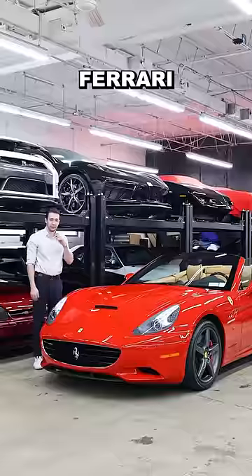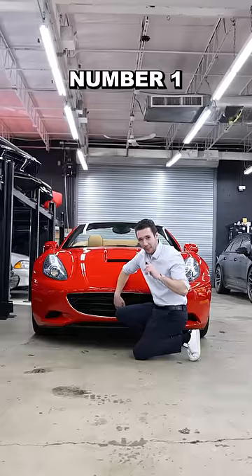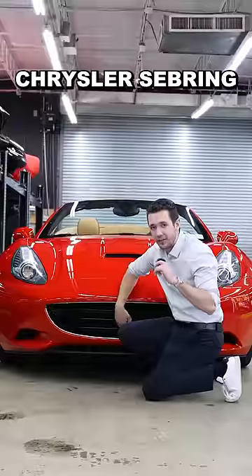Next to me is the 2010 Ferrari California, and here's why I call it the Ferrari California. Number one, if you cover the Ferrari badges, this looks like a really cool Chrysler Sebring.